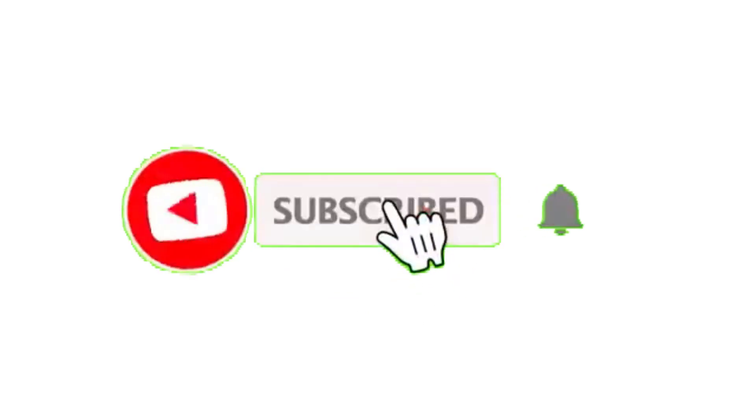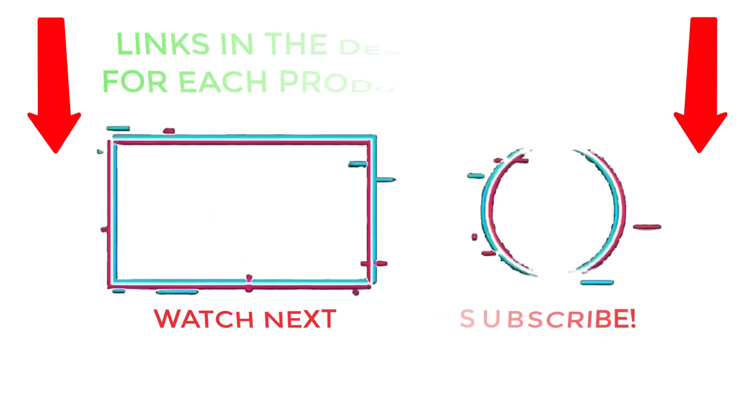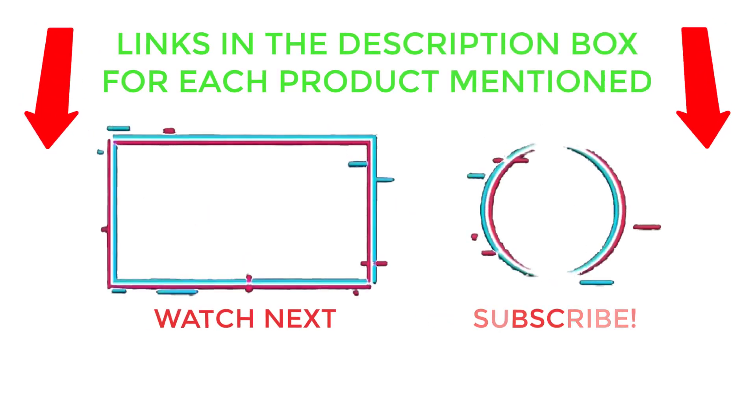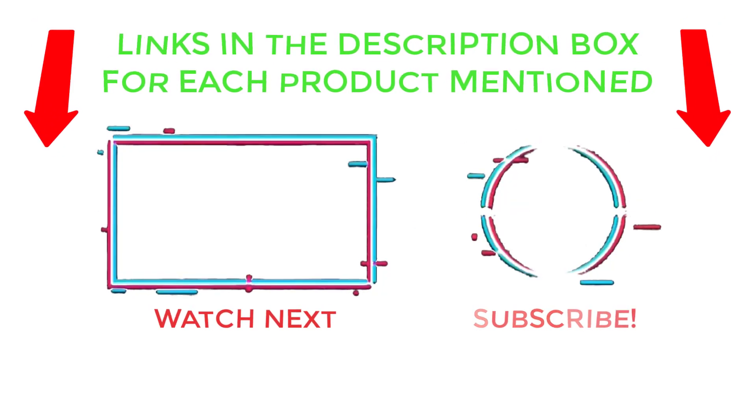That's all from my end. I make helpful videos daily, so do subscribe to my channel and hit the bell notification. For more information, or if you want to know product prices, please check my description. For any kind of problem, please comment below so I can help you further. Life is short, so enjoy every bit of your life with these cool products, as they are going to make your life much easier. Thanks for watching, have a great day.